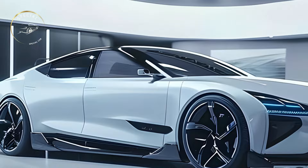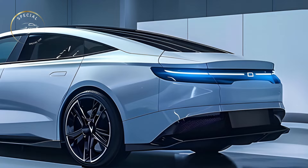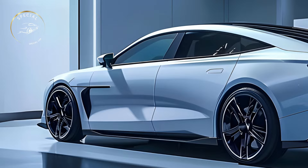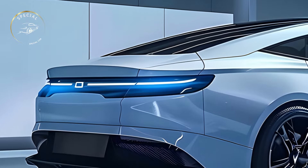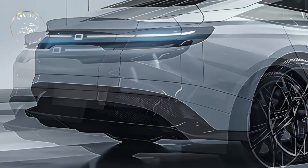Advanced technology improves safety and convenience in the 2025 BYD SEAL EV. The infotainment system includes wireless smartphone connectivity, voice commands, and over-the-air upgrades to keep the vehicle updated with the newest software. Driver assistance features like adaptive cruise control, lane keeping assist, and automatic emergency braking make driving safer and less stressful.